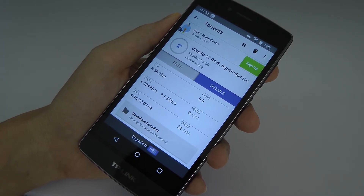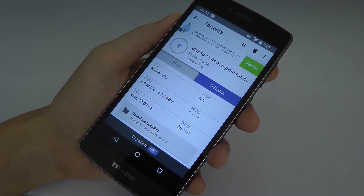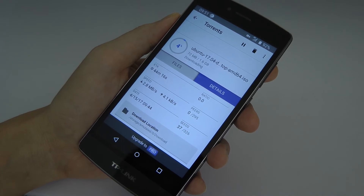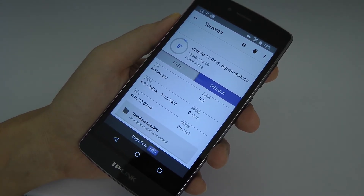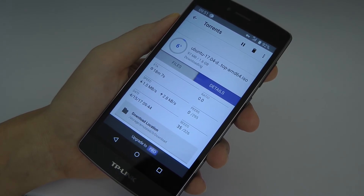I'm getting around 1 meg right now — still going up: 1.5, 1.6, 1.8, 2 meg. Wow, still going on — 2.6. I think I can reach 3 meg right now. Yup, 3 meg reached. So basically just enable VPN and you are ready to go for all your BT files.